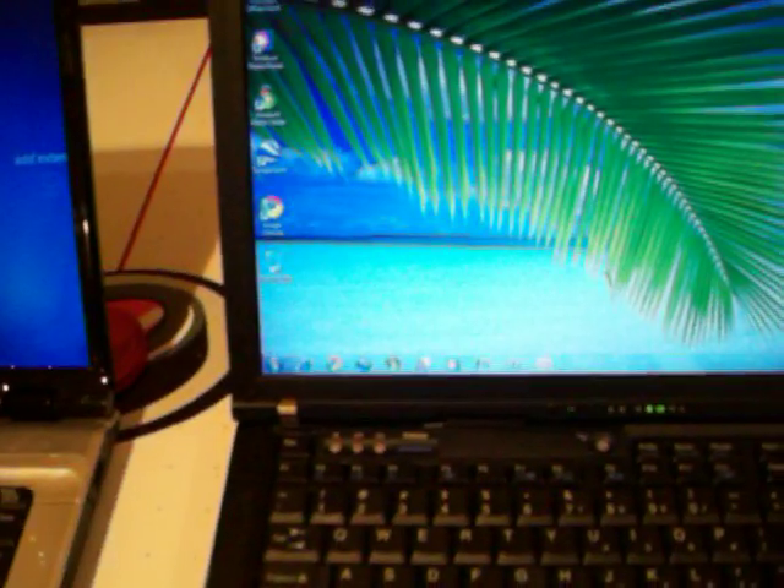Anyways, nice program. Takes a while to open. Not something that I'd be using every day, because I don't have the video inputs to record live TV. So let's take a look at it in Windows 7 here.